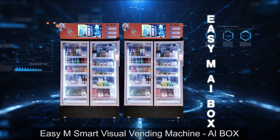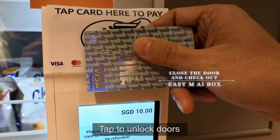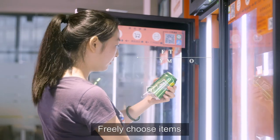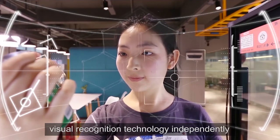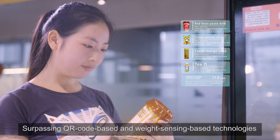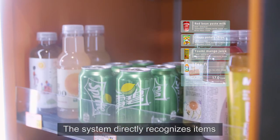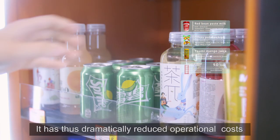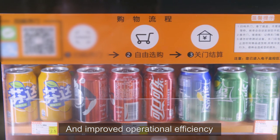EZM Smart Visual Vending Machine — AI Box. Tap to unlock doors, freely choose items. EZM creatively developed AI Visual Recognition Technology independently, surpassing QR code-based and weight-sensing-based technologies. The system directly recognizes items using AI Visual Recognition Technology, dramatically reducing operational costs and improving operational efficiency.